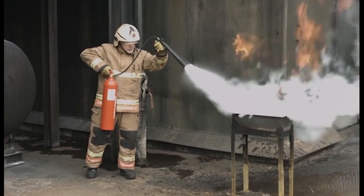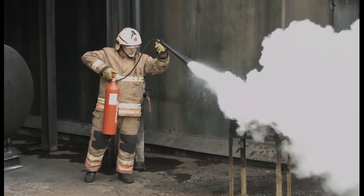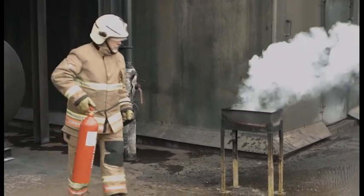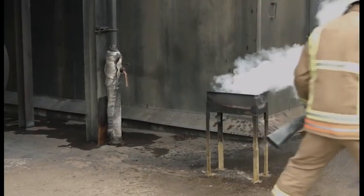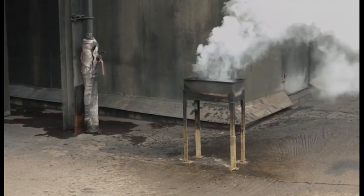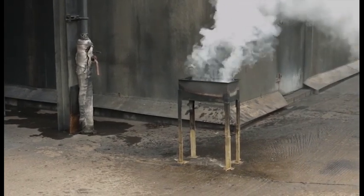When discharging this type of extinguisher, the user should wear gloves and hold the insulated part of the discharge horn. This is because the discharge temperature is typically minus 70 degrees Celsius and will cause a freeze burn to exposed skin.